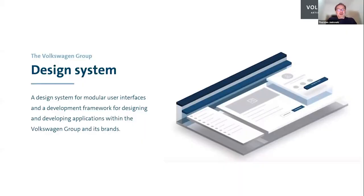Our design system for the Volkswagen Group is not comparable to the passenger car brand. It's a generic design brand for our internal applications, but it's generic in that we've implemented other brands within our design system. It brings a modular user interface and comes with a development framework for designing web-based applications for all Volkswagen Group brands, such as Audi, Porsche, MAN, Volkswagen Passenger Cars, Seat, and Skoda. We have a total of 12 brands.